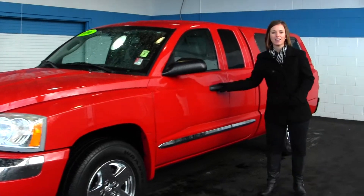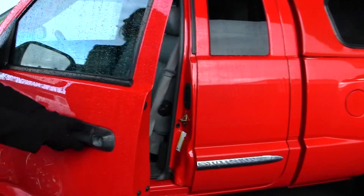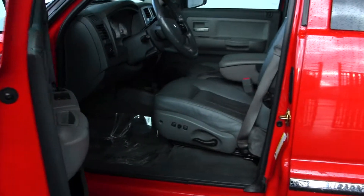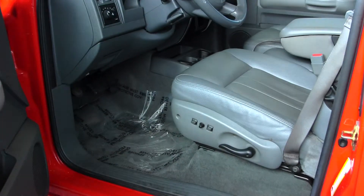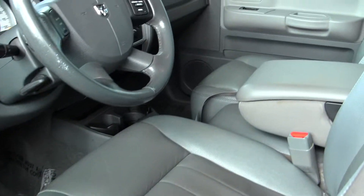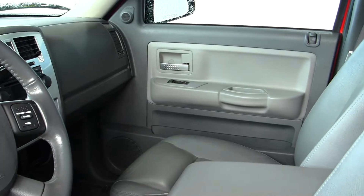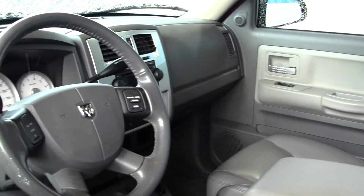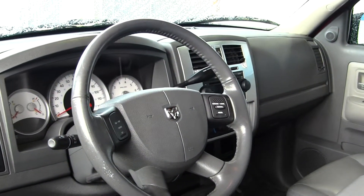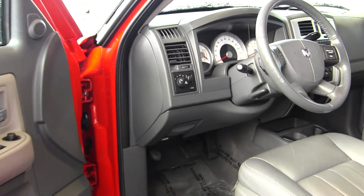Let's take a look on the inside. The interior is a grey leather interior, does have a CD player and AM FM radio, Bluetooth capabilities and cruise control integrated into the steering wheel. All of your power options — windows, locks, seats and mirrors.